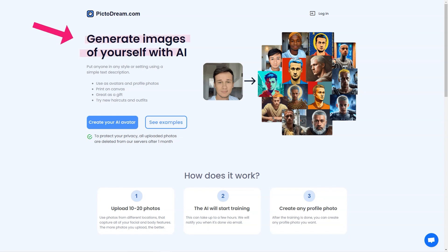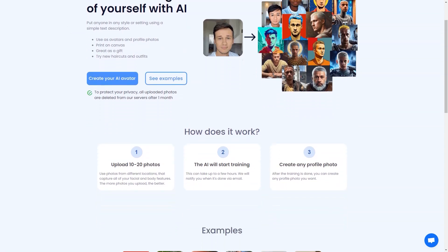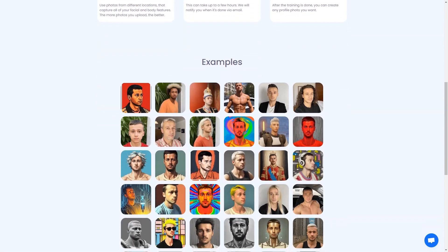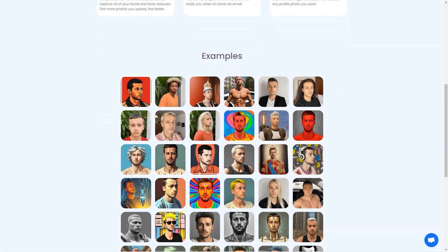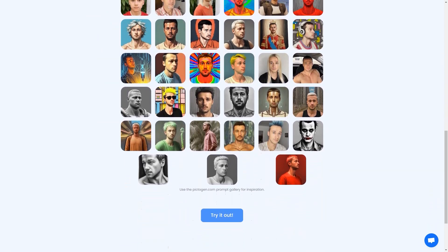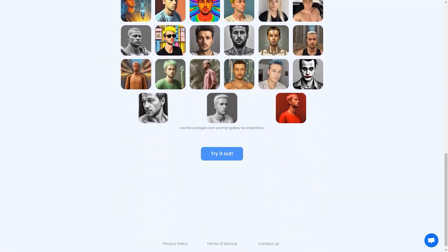Another great thing about Pictodream.com is that it's a fantastic gift option. Imagine giving your friend or loved one a beautiful digital image of themselves printed on canvas — it's a thoughtful and personal gift they'll treasure forever. So go ahead and try Pictodream.com. It's a fun, light-hearted way to play with your imagination and see yourself in a new light.